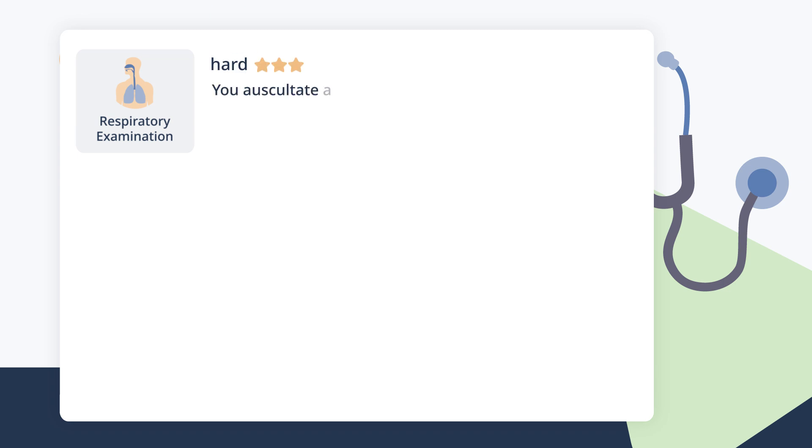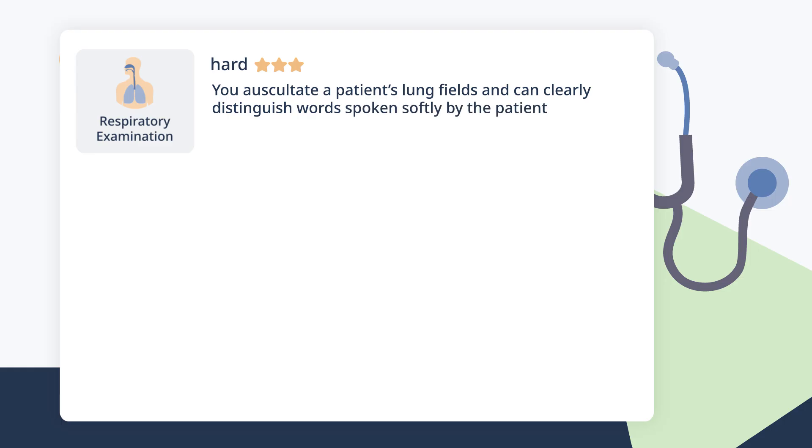You auscultate a patient's lung fields and can clearly distinguish words spoken softly by the patient during whisper counting. What is this finding called and what does it most strongly suggest?